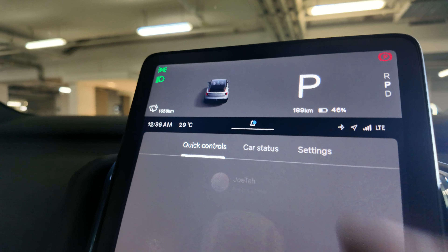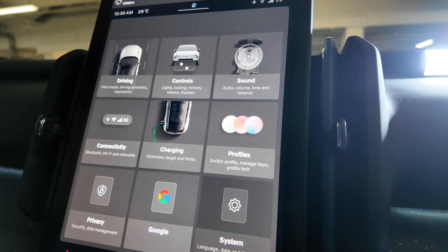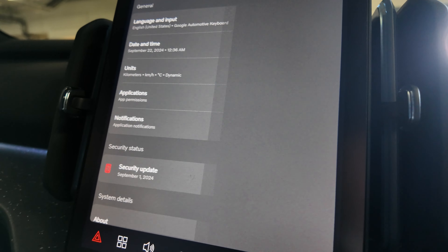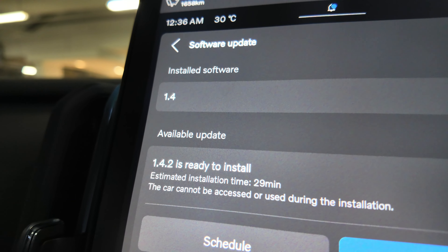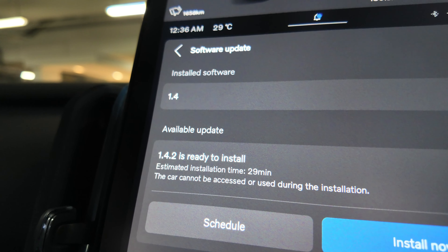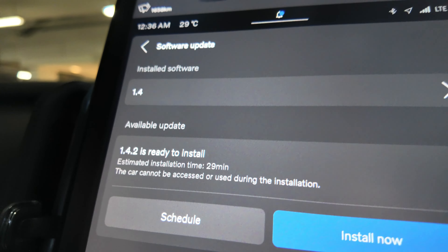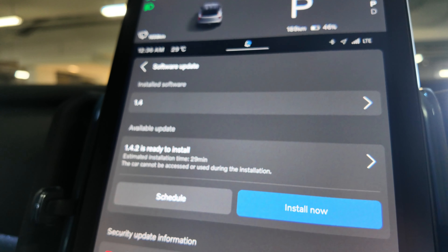From this screen, you need to go to Car Settings, and from Car Settings you need to go to System. From the System menu, under Security Update, you can see there's a new software called version 1.4.2 ready to install.